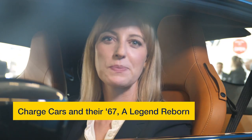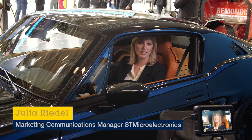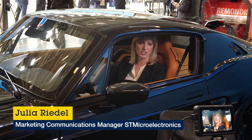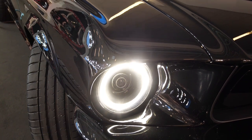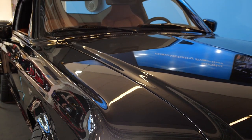I'm now sitting in one of the most spectacular demos we have ever shown at Electronica. This magnificent car is a reinterpretation of the most legendary muscle cars of all time, the 1967 Mustang Fastback.